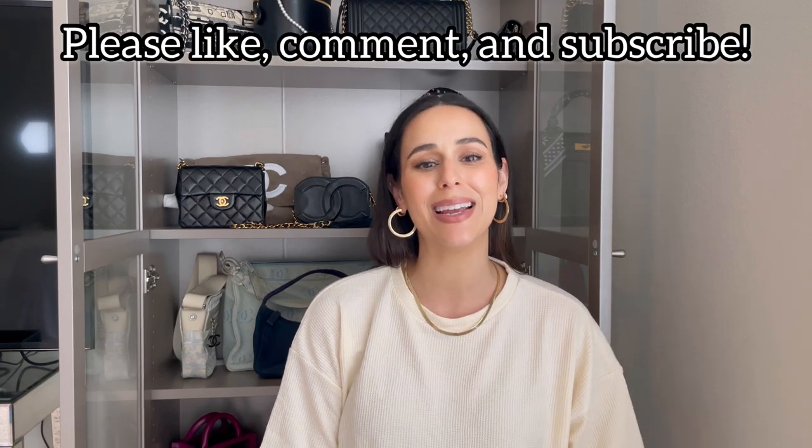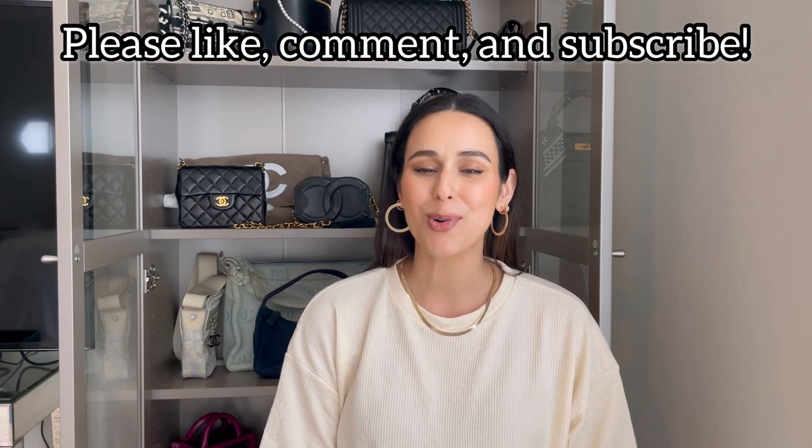I hope this buying video was helpful. These are just my opinions and views from years of buying vintage and luxury handbags. If this was helpful, please consider liking, commenting, and subscribing. If you have any additional questions about buying, leave them in the comment section and I'll be sure to respond. See you guys in the next installment!